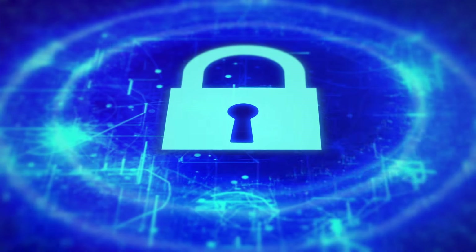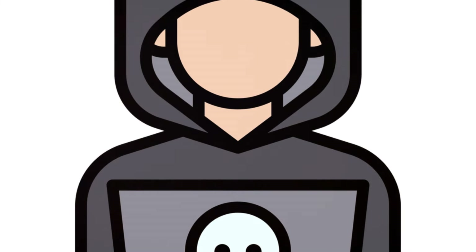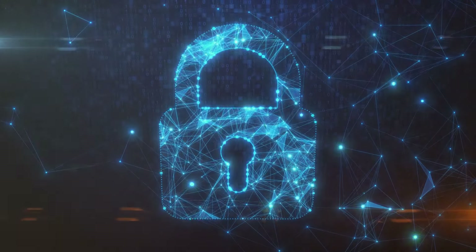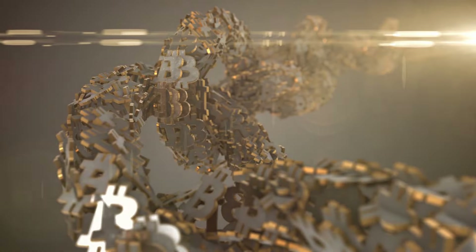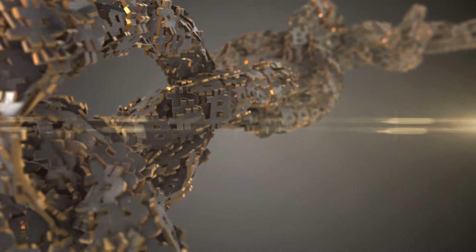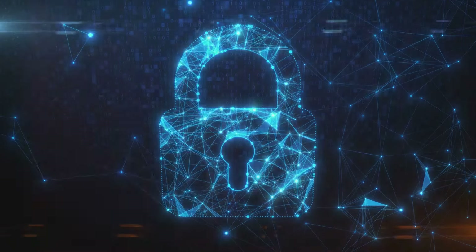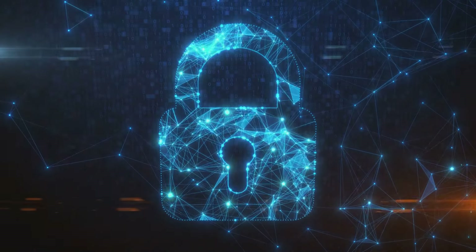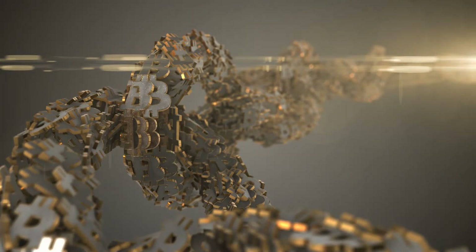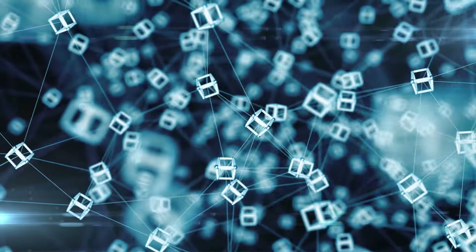Security is paramount in the world of cryptocurrencies. Your ICP wallet holds the keys to your digital assets, making it a prime target for hackers, so you must take security seriously. The first line of defense is your seed phrase — the master key to your wallet. If you lose it, you lose access to your funds. Store your seed phrase offline in a secure location: write it down on paper or engrave it on a durable material. Never store it digitally, as this makes it vulnerable to hacking.